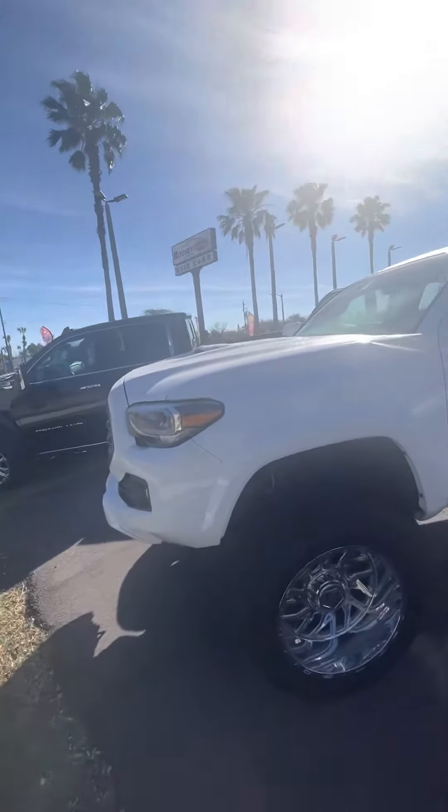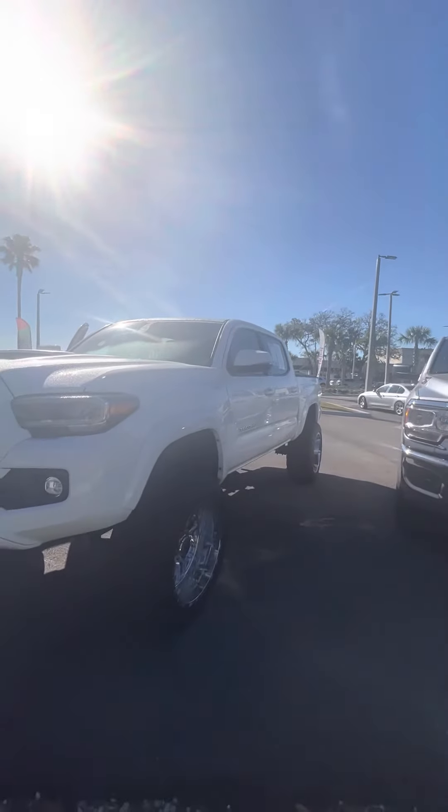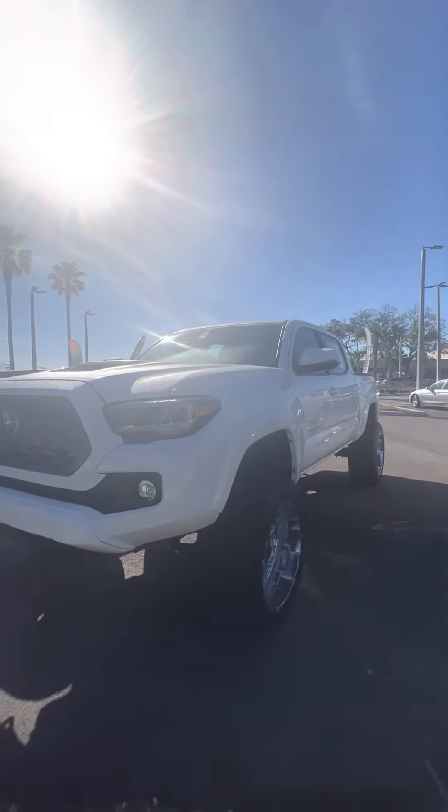If you have any questions about this truck, give me a call. My name's Brock. You can call me at 386-236-5142. Thank you and you have a great day.